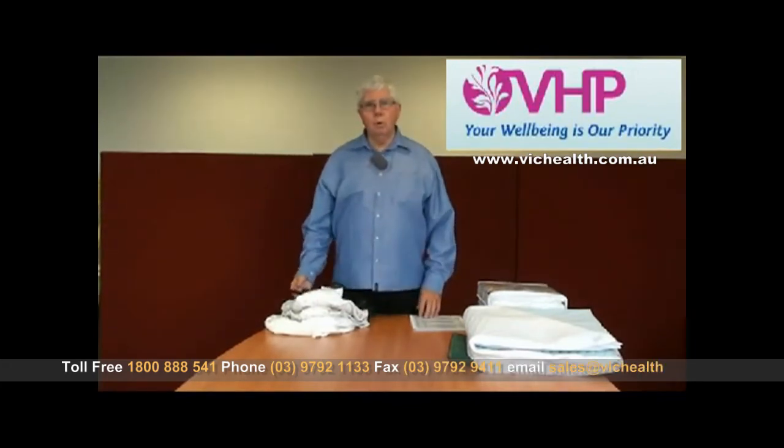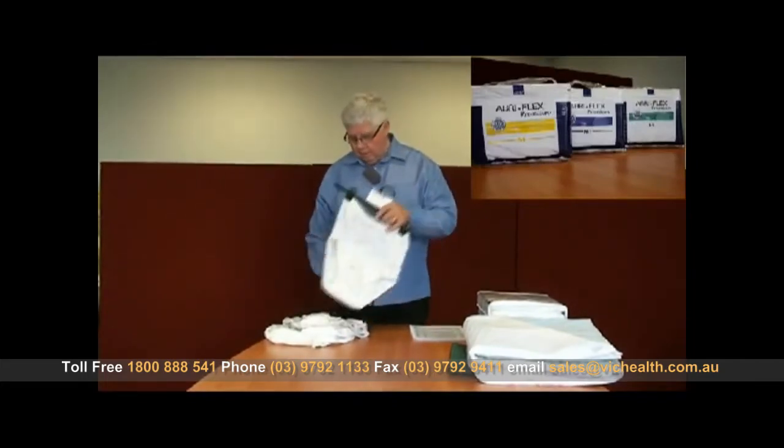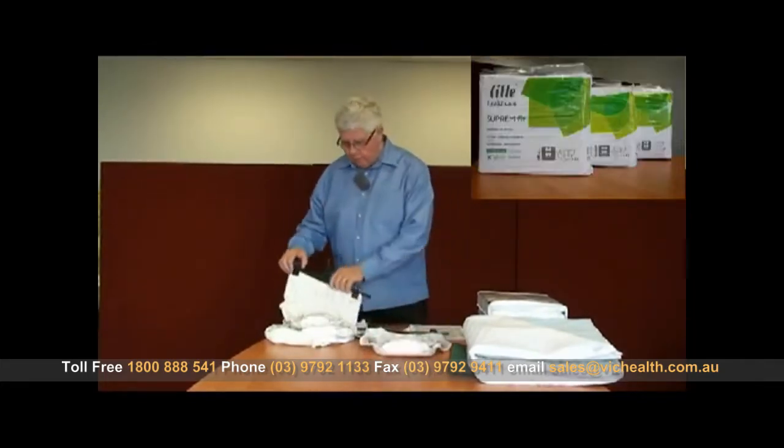Hi, I'm John from Victoria Healthcare. There are a number of washable products available for incontinence. There are men's and women's. The ones I'm showing you now are the women's.